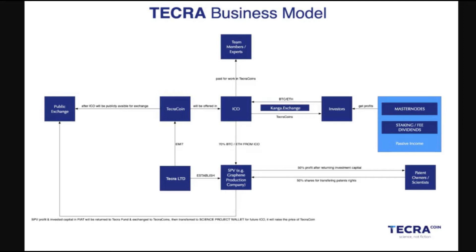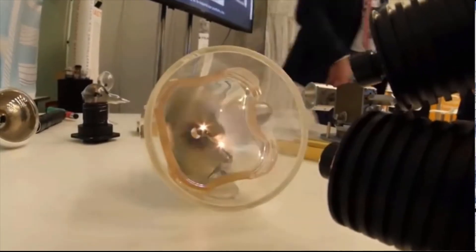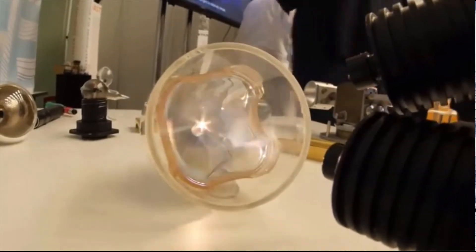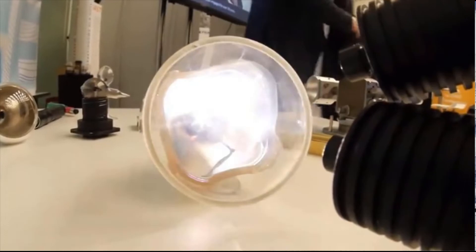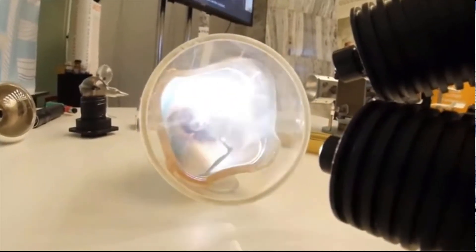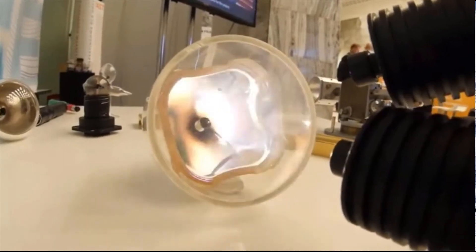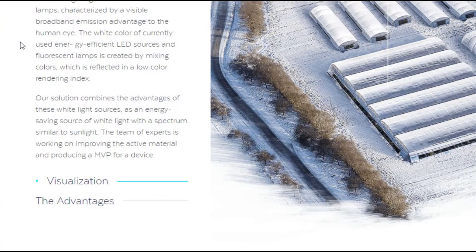Graphene first. We have a partnership with the Polish Science Institute, which has many graphene-based patents, and we have already started working on the first graphene-based products — white light, specifically laser-induced white light of graphene foam. Our solution is great because white light is similar to the spectrum of sunlight, unlike the currently used energy-efficient light, which is a mix of colors reflected in a low color rendering index. Visit our website for full details and specifications.